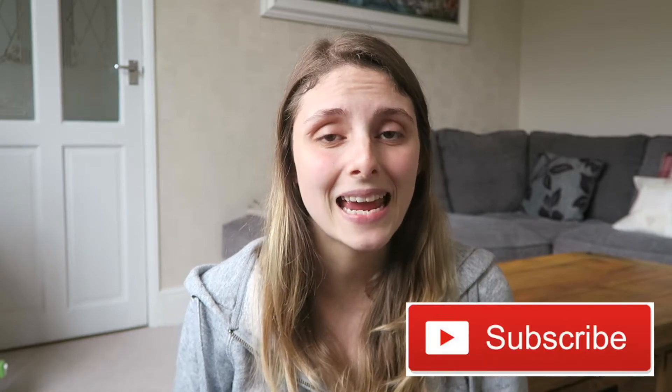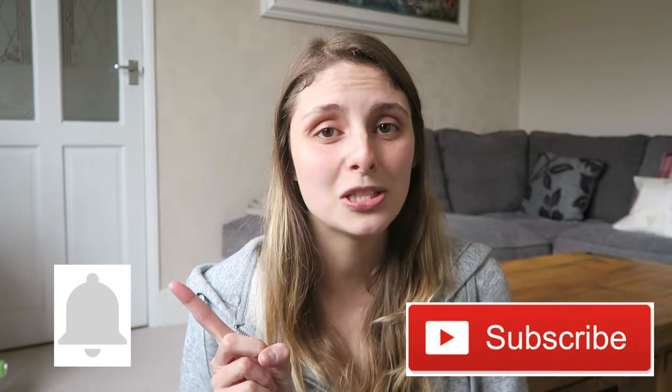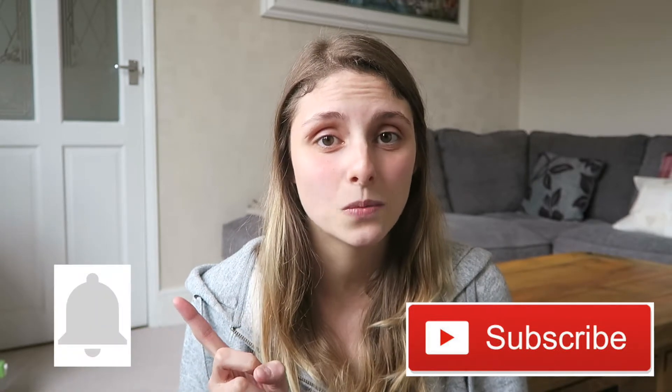Hi everybody, my name is Chloe. I am the mum to a little six-month-old baby girl called India, and on this channel you can expect to see anything to do with family, lifestyle, and helpful tips like this one today. If you are new here, please think about subscribing because I post every Wednesday and occasionally a bonus video on a Friday, so hit the bell button so you don't miss that Friday video as well.